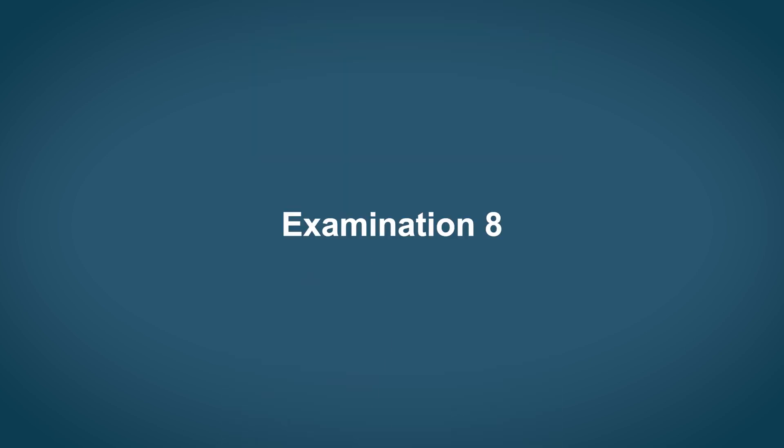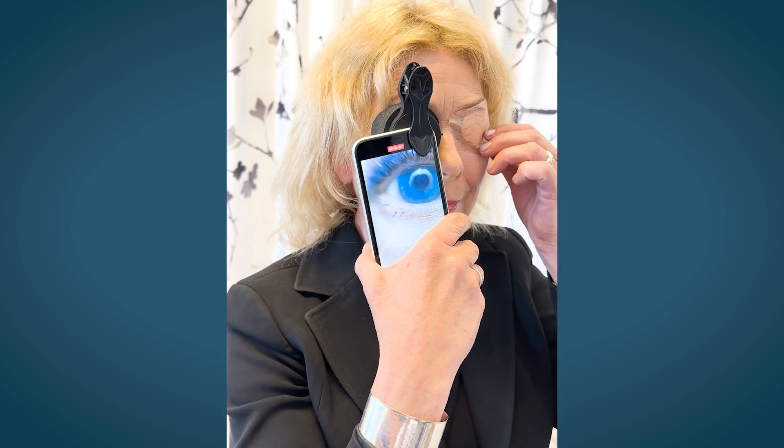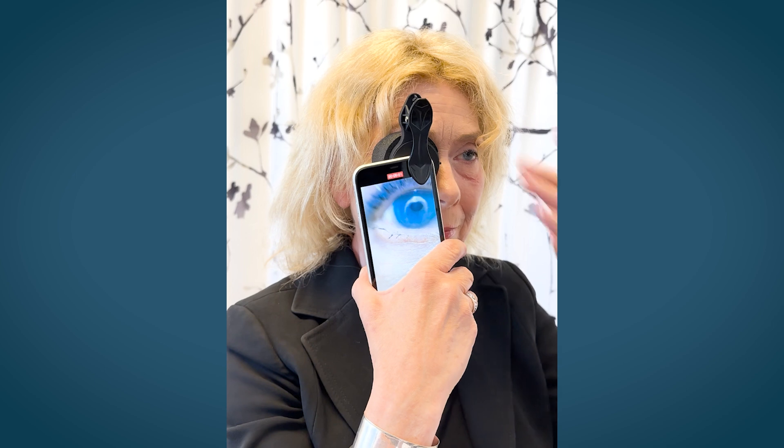Examination seven: shake your head sideways in time with the sound. Examination eight: open your left eye or remove the cover patch. Hold your left thumb in front of you and focus your eyes on your thumb.